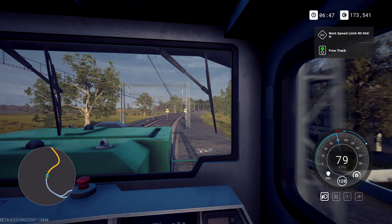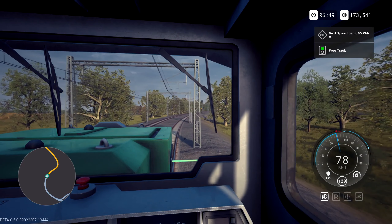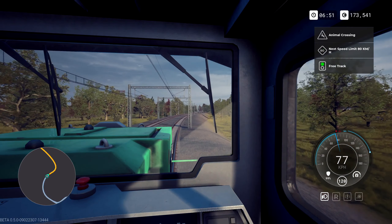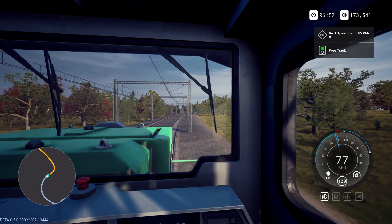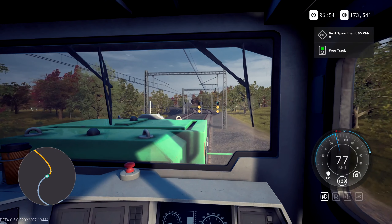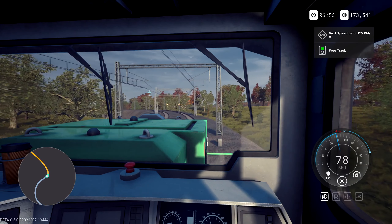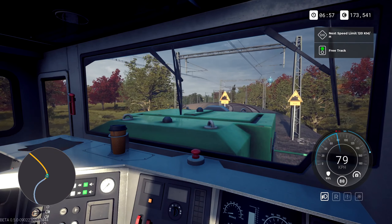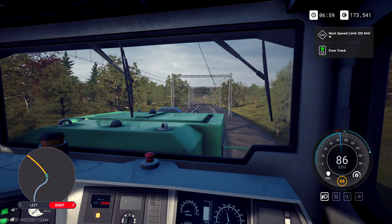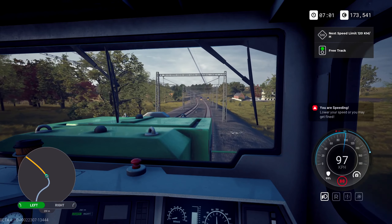Next speed limit change is 80 — we're literally at 80 just now. There's a hell of a corner coming up — this is a beast corner. Next speed limit is 80 km/h — yes, at the signal — we're going below 80 so we're just fine. This is weird — it feels like the train is literally tilting to the side, which is pretty cool. Q — go to the left because that's where it wants us to go. I imagine we are possibly beside Leipzig.